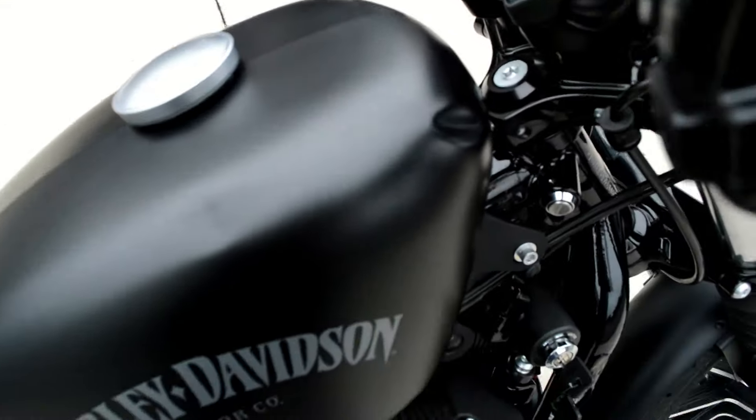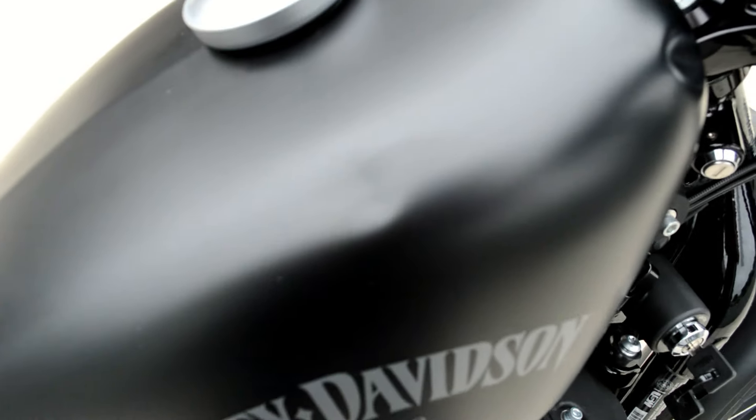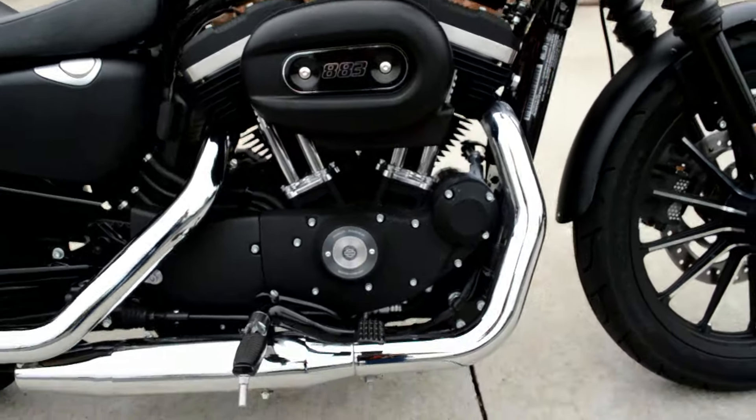This bike does have a couple of dings — got a dent in the tank right there and one right here. Just got to disclose that.